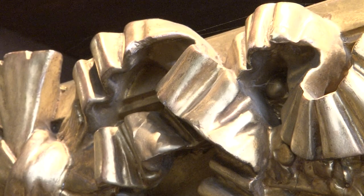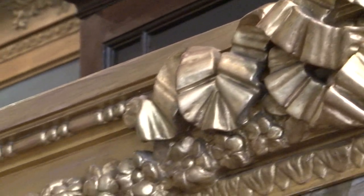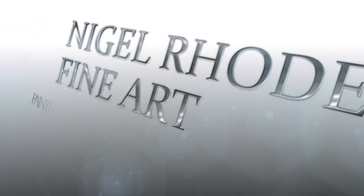A lot of frames we actually have restored. Often frames can get damaged over the years — things get knocked off, corners in particular, especially with this ornate plasterwork — and so we just get them restored if we can.